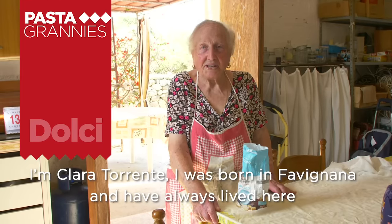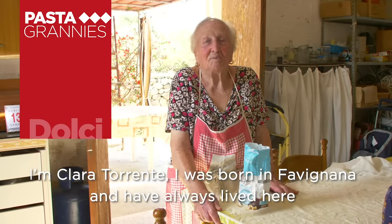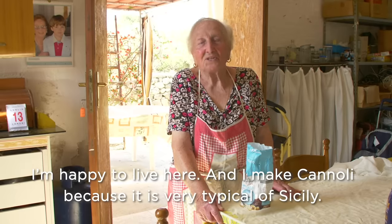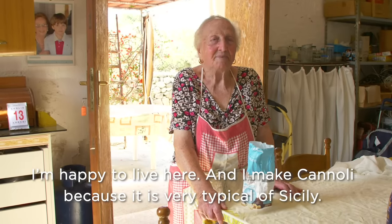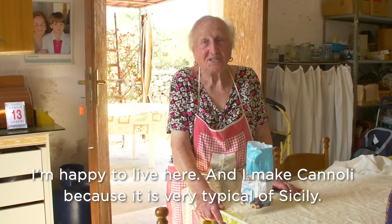I'm Clara Torrente, I'm born in Favagnana, and I'm here and I'm happy to be here. I want to make cannoli because this is the characteristic of Sicily.